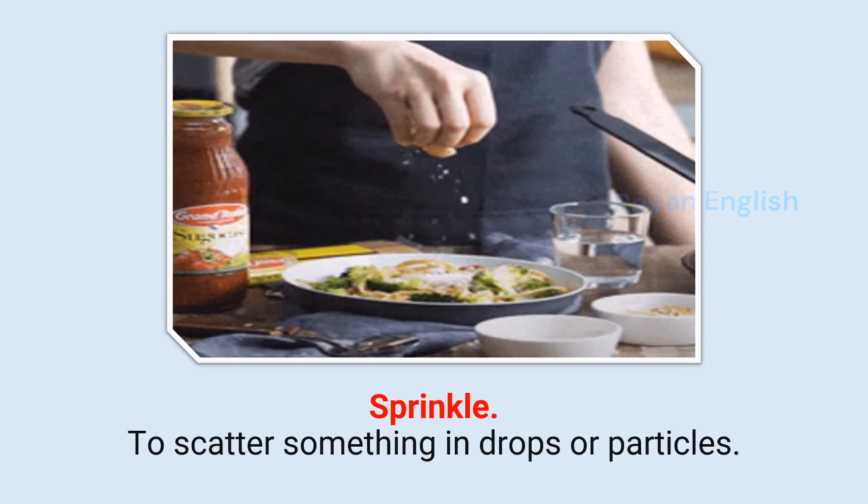Sprinkle: To scatter something in drops or particles.